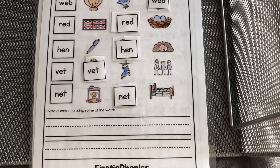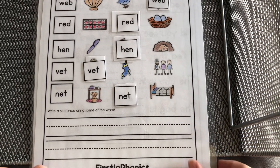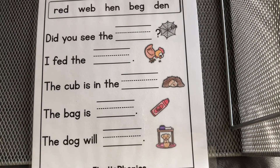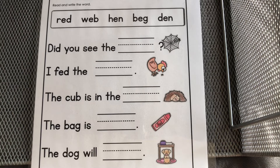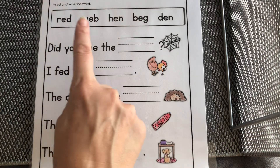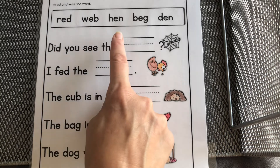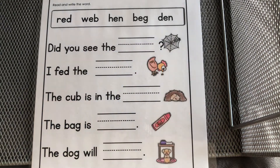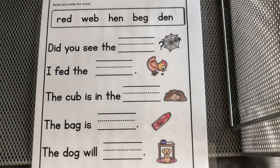Down below you can make a sentence using some of the words you see above. Good job! Now we are going to look at our words across the top. Let's read them together: red, web, hen, big, den. We're going to use the pictures on the side to help us figure out what goes in the spaces.